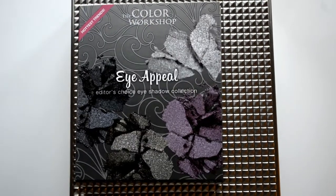Another thing I got is this really nice eyeshadow palette. It comes with 4 types of eyeshadow: one in white, one in grey, one in blue and one in purple. I love all the colors and I can't wait to try them all.